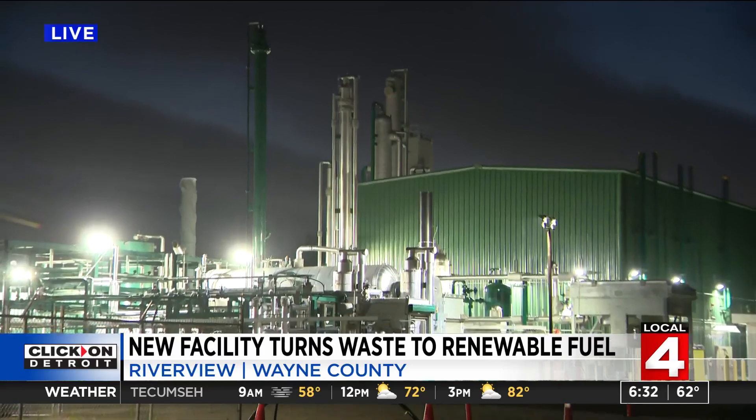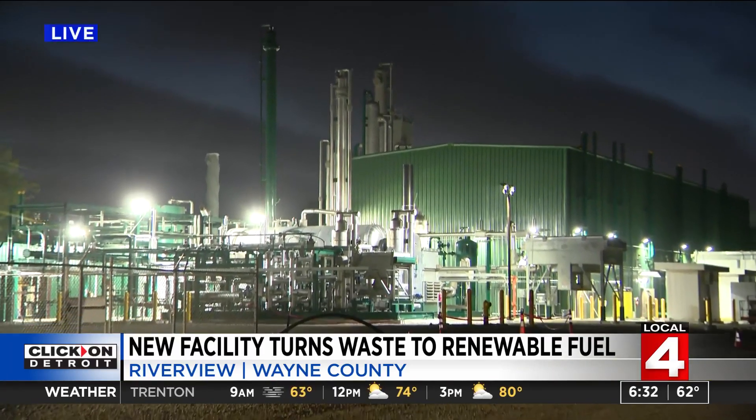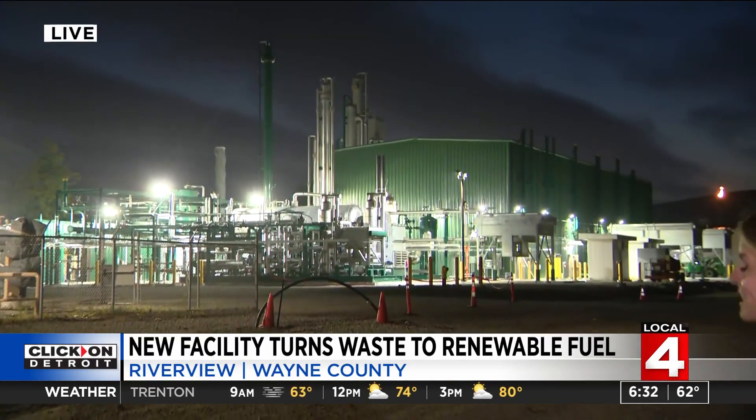This facility officially opens today with the ribbon cutting later on. One more impressive fact: now that it is up and running, this is equivalent to taking 17,000 cars off the road every year. This is all possible because of the partnership between the City of Riverview and DTE Vantage. Reporting in Riverview, Kim DiGiulio, Local 4.